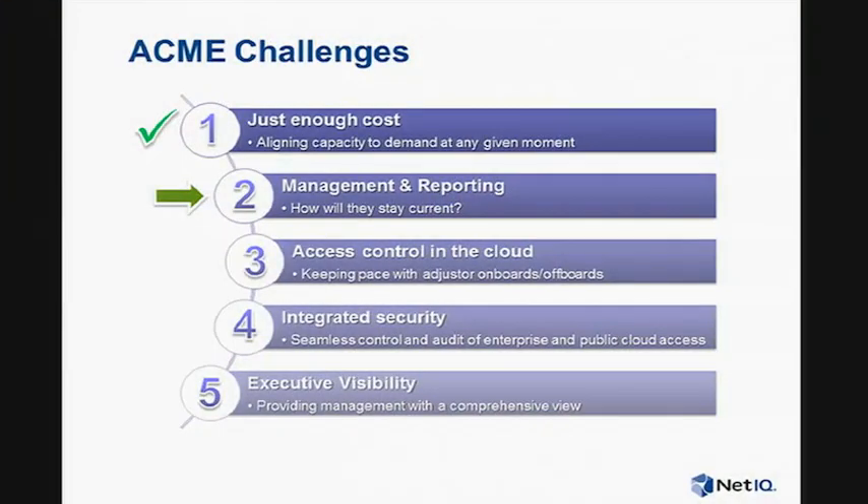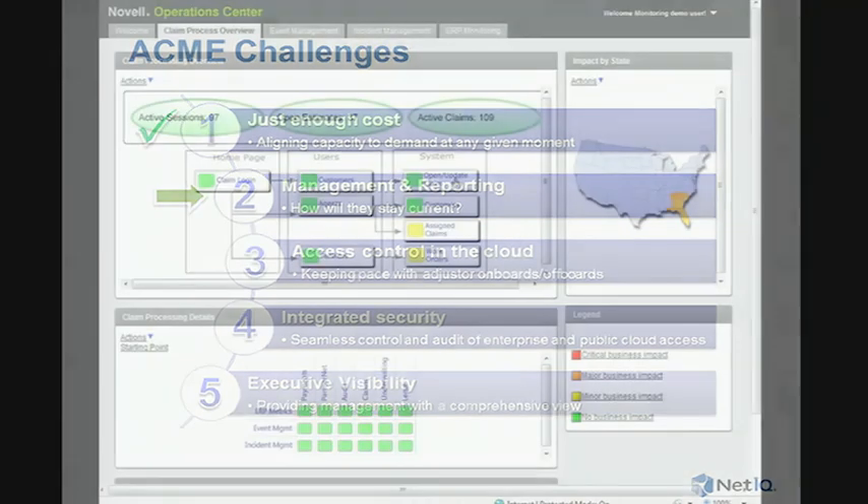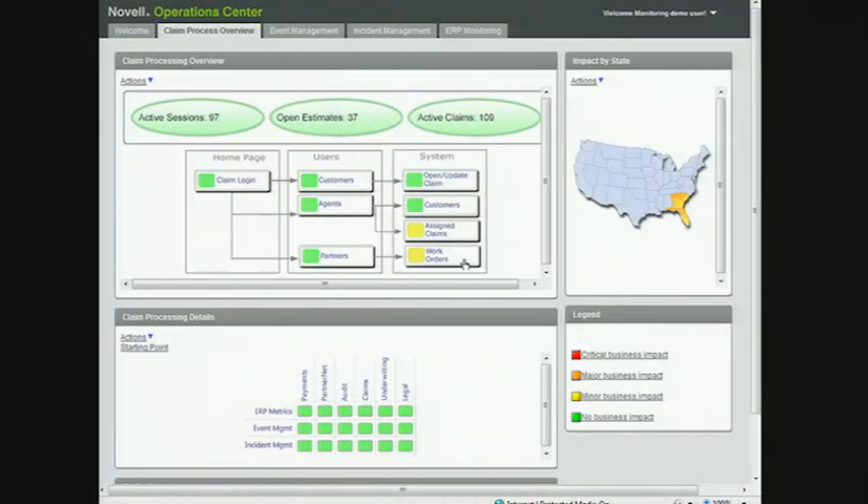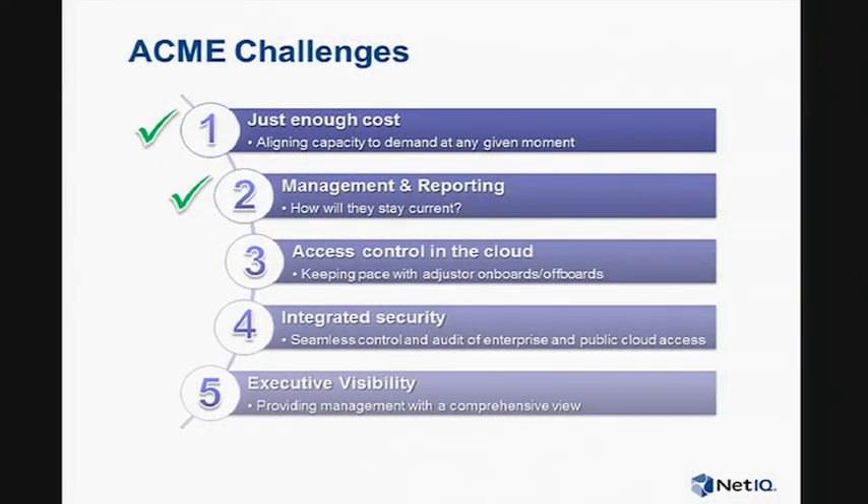Looking at the second challenge around keeping management and reporting systems current — within the Operations Center dashboard, we can see the claims processing service health is up and running. But we're noticing an abnormal high volume of claims assigned to agents, as well as a backlog of estimations that need to be done. So we can see the app, the impact on the business, and that as we've added the web tier, the back-end tier is struggling to keep up with the front tier. This covers the second challenge and part of the fifth challenge as well.